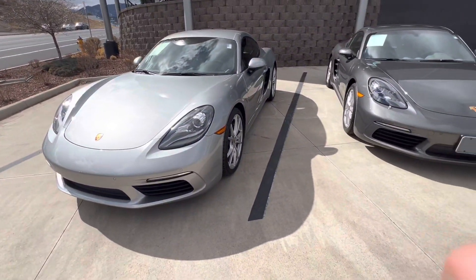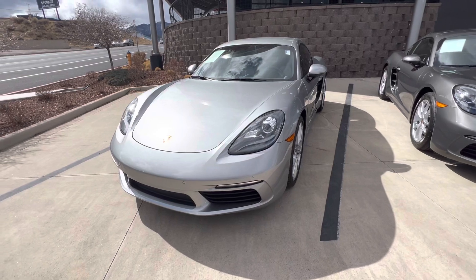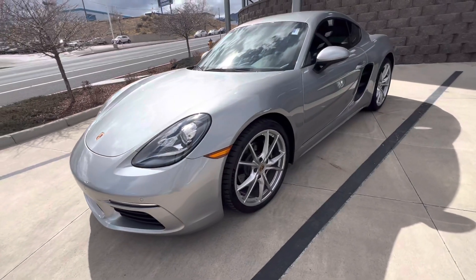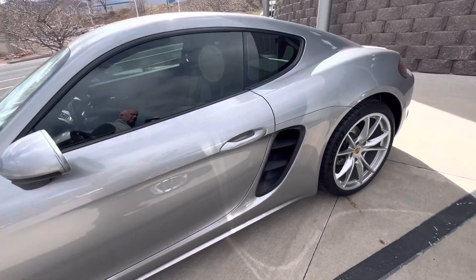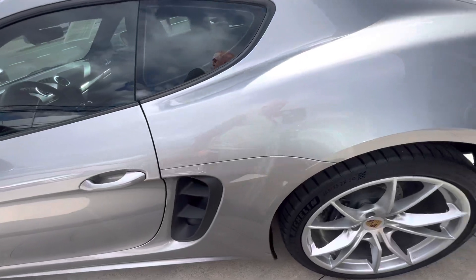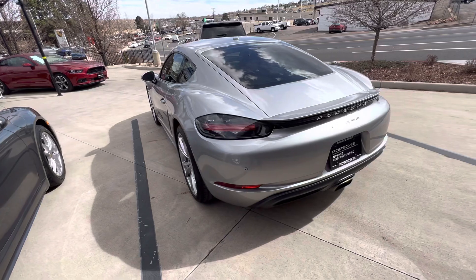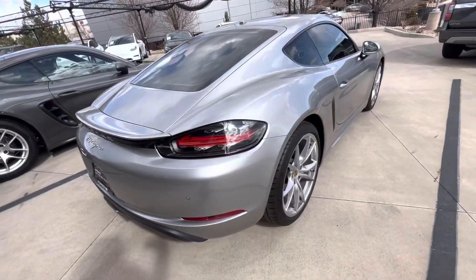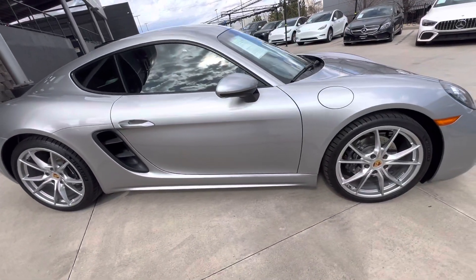Hi, this is Randy at Porsche Colorado Springs. We have two 718 Caymans here for sale, and this one is a 2018. As you can see, it's silver with a black interior that has some accented inserts in the seats. We'll do a walk around the outside first and then we'll go in. This one is also equipped with a PDK automatic transmission, and it's overall in really nice condition.